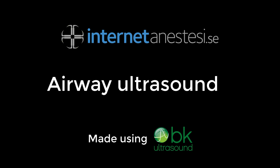The objective of this video is to demonstrate ultrasound-guided identification of airway structures essential for the establishment of a surgical airway.